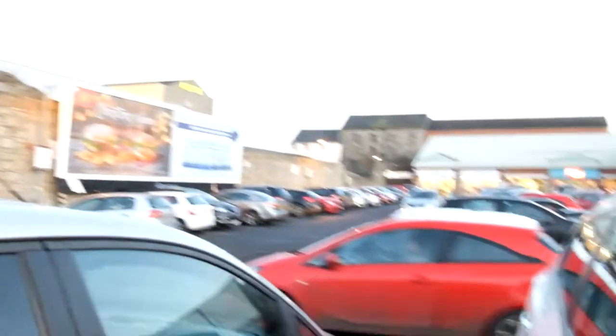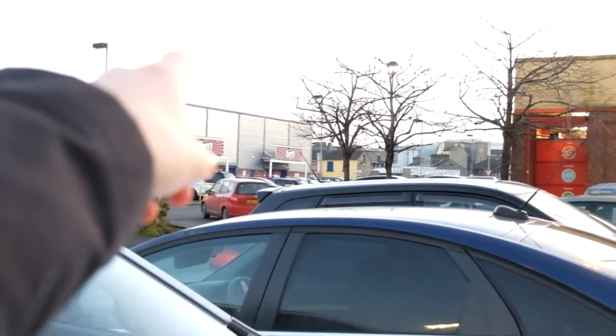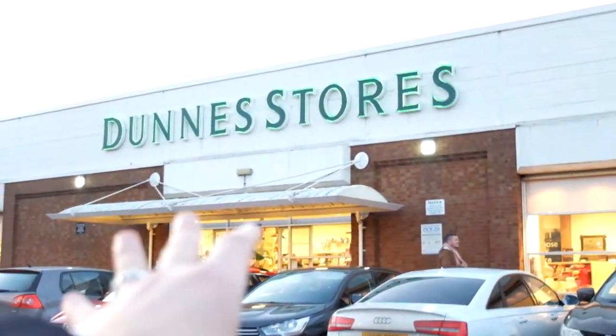We're at the last shopping location for today and I'm not sure what it's called, but I'll show you the shops. You have Savers, which is a really cheap drugstore, Argos, TK Maxx, Peacocks — both clothes stores — B&M, and then Poundland, really cheap stores.